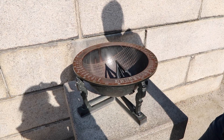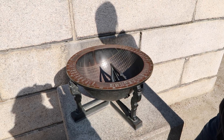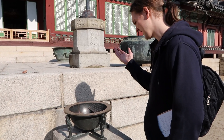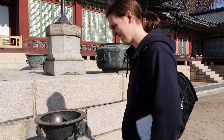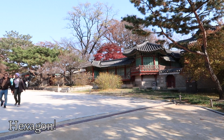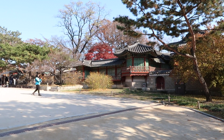We found a sundial that might actually tell the time. It's 12:54 — that's not that bad! Look at these beautiful hexagonal buildings — apparently these are libraries and other study rooms that the king and princes would use.